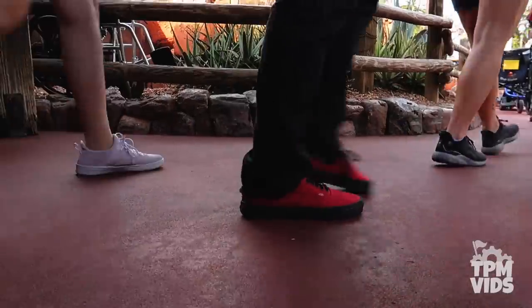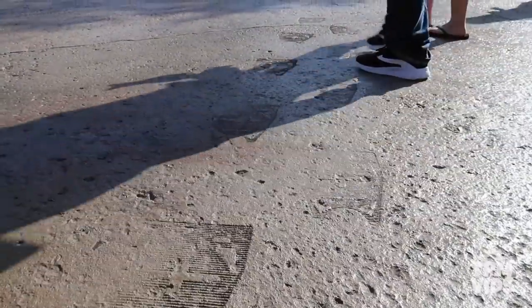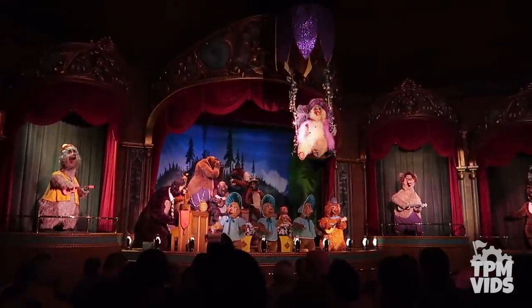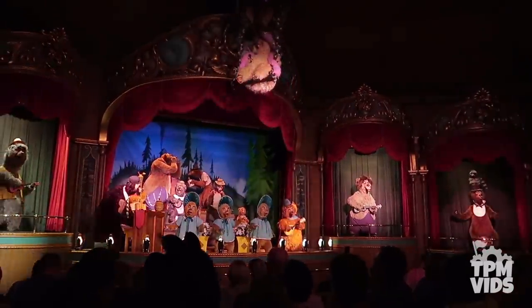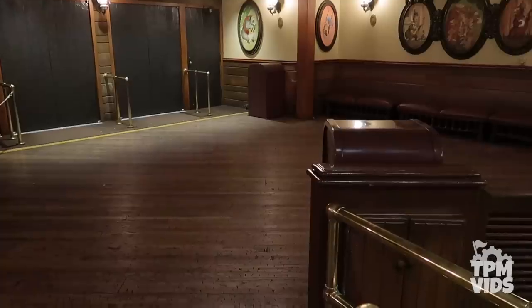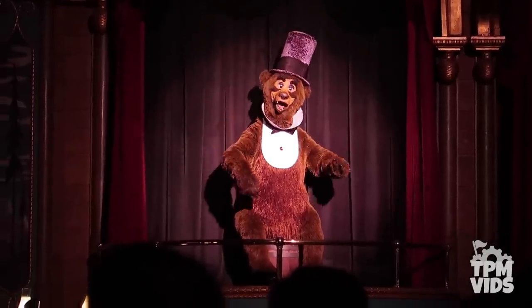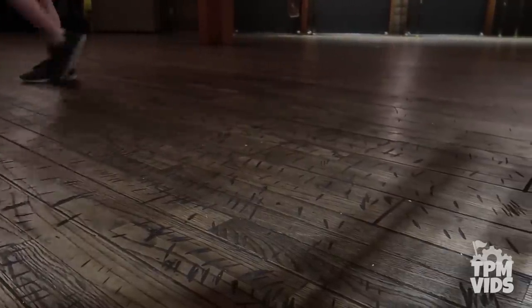Number 5: Disney is well known for creating theming that goes from top to bottom. Frontierland is home to the Country Bear Jamboree, where a cast of singing animatronic bears treat you to a musical review. When you enter the Grizzly Hall lobby, it gives you a warm cozy feeling with hardwood floors and pictures of the cast of bears on the wall. If you look down at the hardwood floors, they seem to be a little scuffed up — since Grizzly Hall hosts the cast of bears, they'd naturally enter with sharp nails, marking the floors with their claws. Disney added claw marks to the floors, a fun hidden detail you could definitely miss if you don't look down.